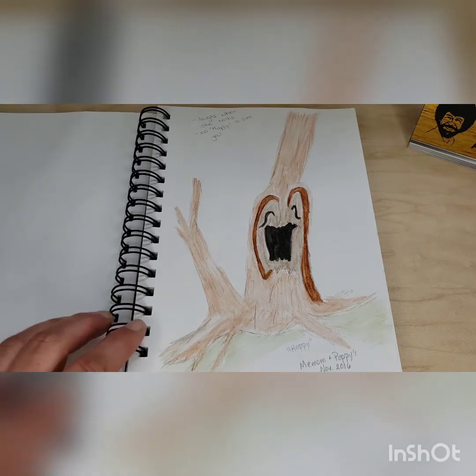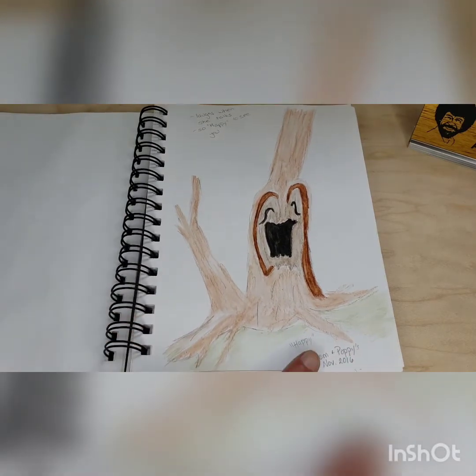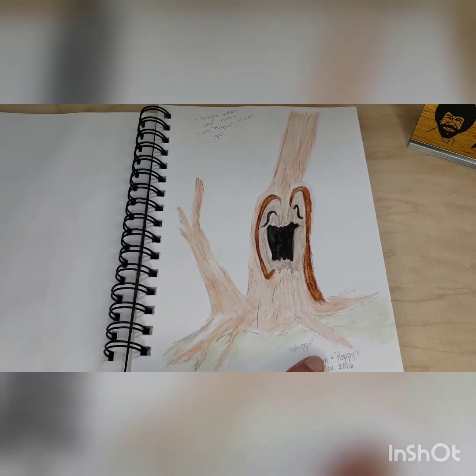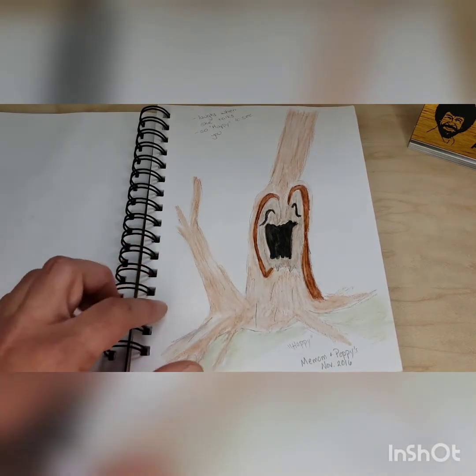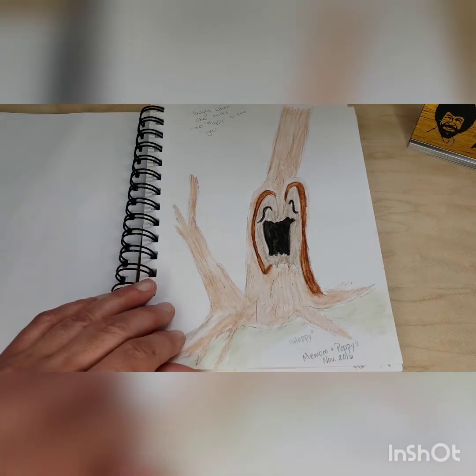Now this is one of my favorites — this is Happy. I found her at my grandparents' house in November 2016, and she is just so happy to see you. Look at her mouth and her eyes — she's waving to you. I imagine she's just going, 'Hello friends, hello friends!' kind of like me.